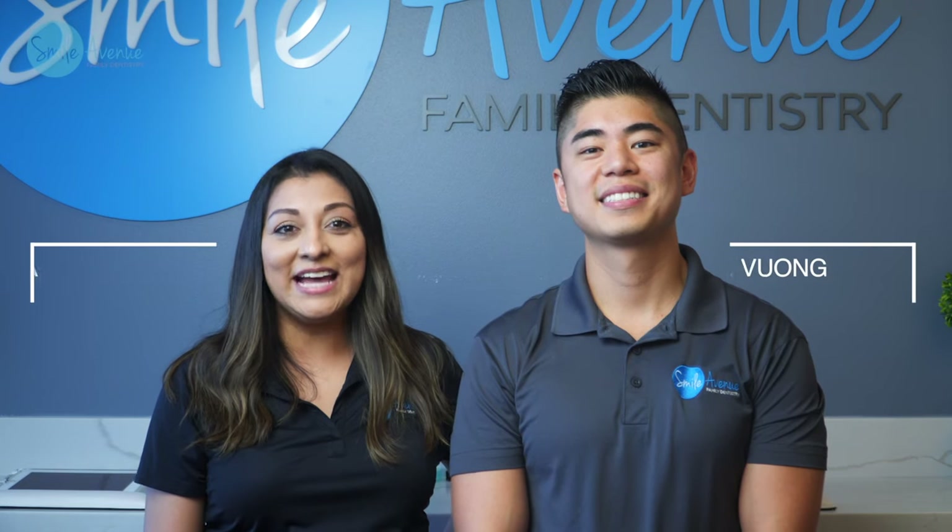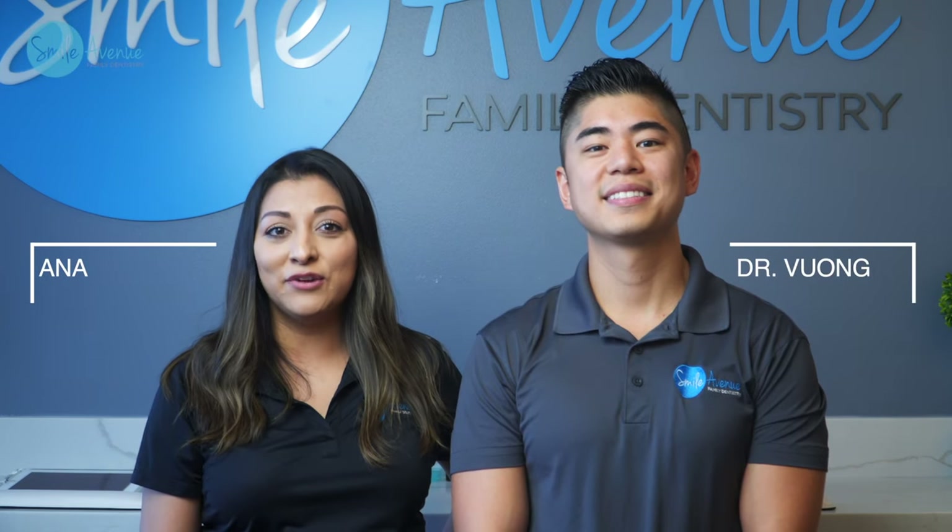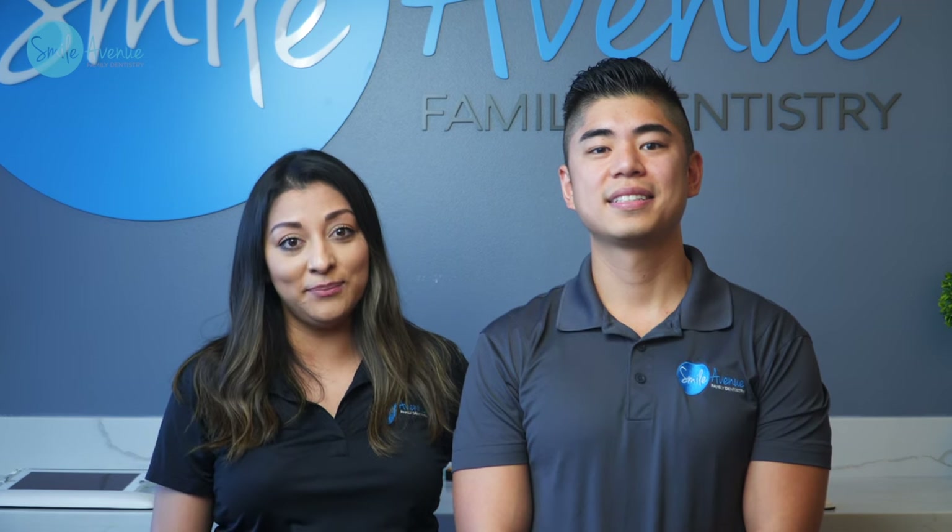Hey guys, it's Anna and Dr. Vaughan here at Smile Avenue Family Dentistry. First of all, we want to say thank you so much to all of our patients for your understanding as we begin to re-amp the office and get our safety protocols in place to make sure you and your family are safe. There are a few things that we are going to be changing within the practice — we want to give you guys a heads up, so let's get into it.